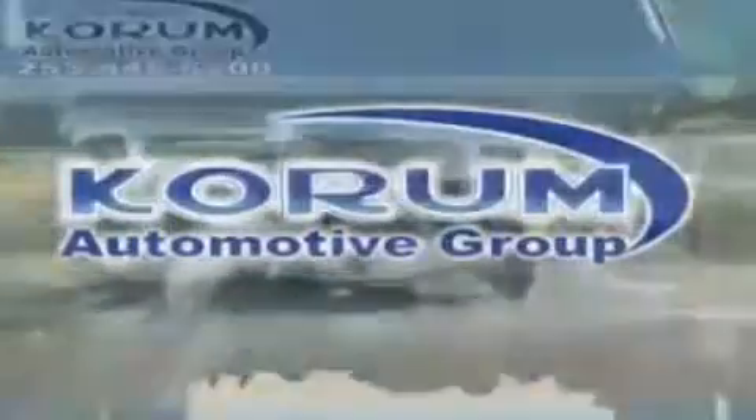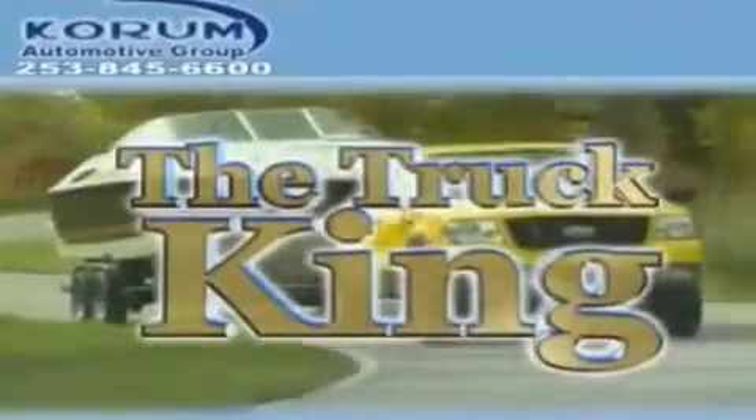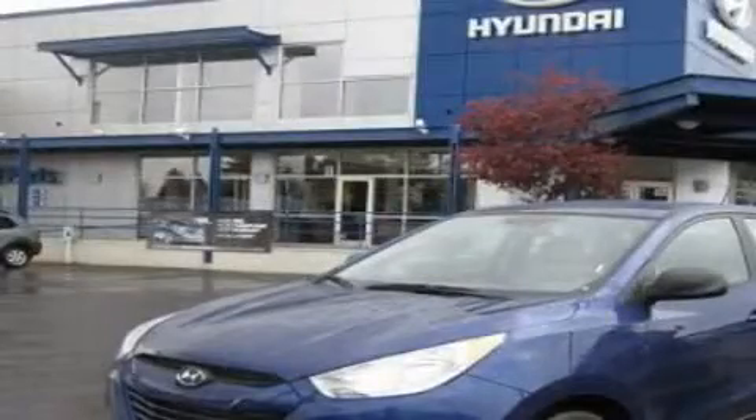Welcome to Coram Automotive Group. We are family owned and operated and have been taking care of our customers since 1956. This is a brand new 2011 Hyundai Tucson — functional utility for a modern lifestyle.